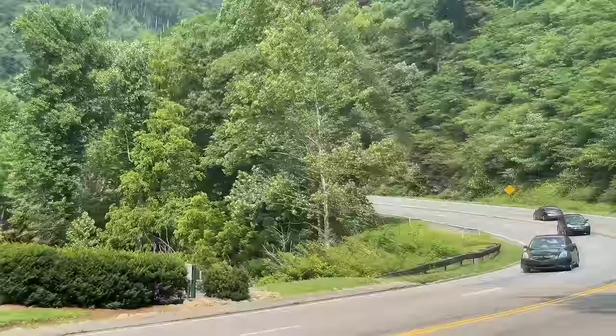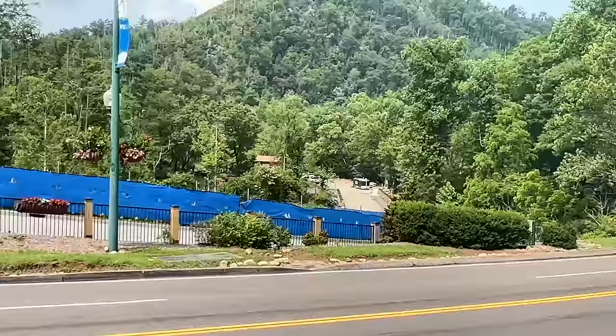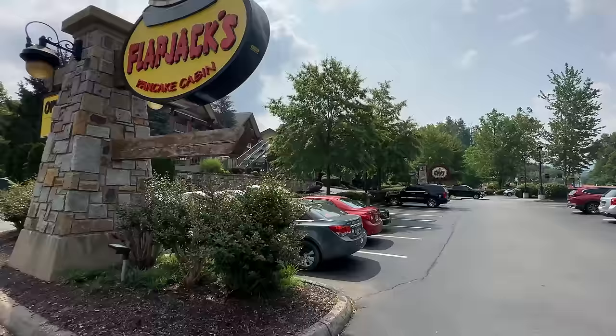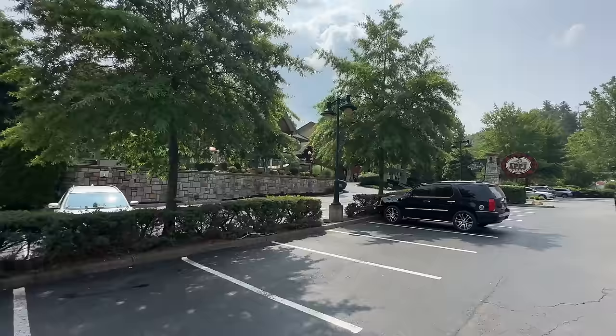When you first drive into Gatlinburg from Pigeon Forge there is a great little park here. Unfortunately they have construction going on until the fall, so you can't utilize Herbert Holt Park this summer, but I will show you another Gatlinburg park up ahead that has a kids fishing area. As we pass Flapjack's Pancake Cabin, I'll touch on a couple places to eat but I'll do a whole other video where I'll talk about all the different restaurants. Same thing with lodging as we come up to the Appie Lodge — I'll cover top 10 places to stay in Gatlinburg very soon on another video.